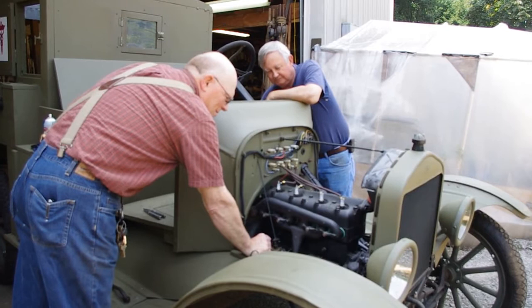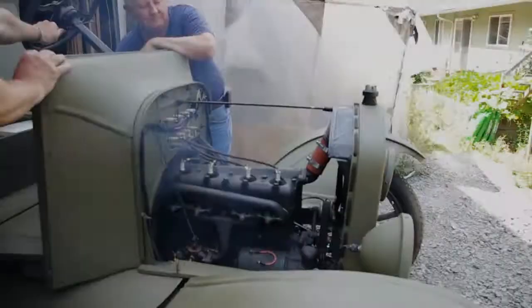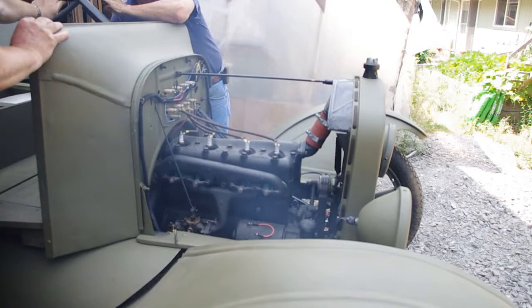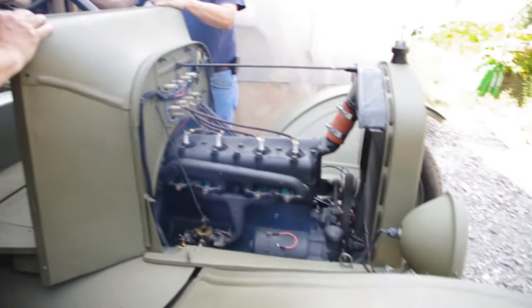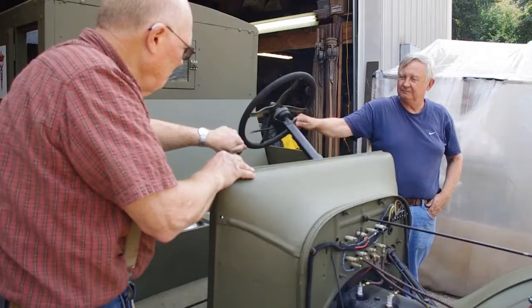Absolutely incredible — didn't even fire. Keep going. Back up a little bit. Nothing there, bro. Nothing there, bro. Nothing there.